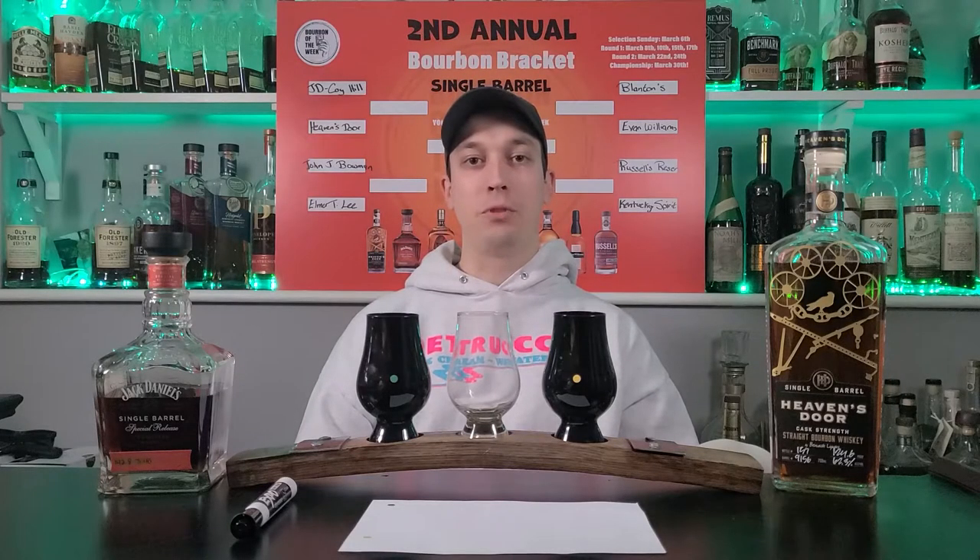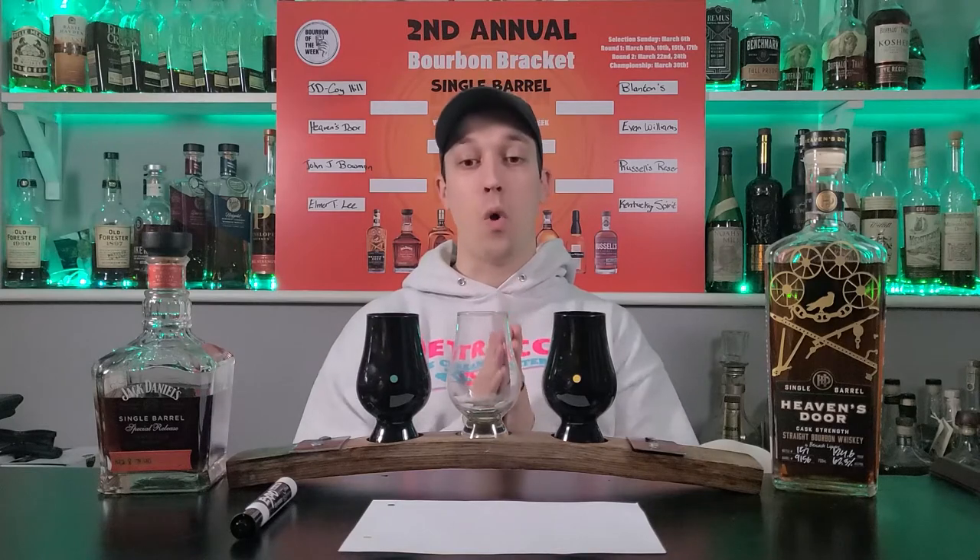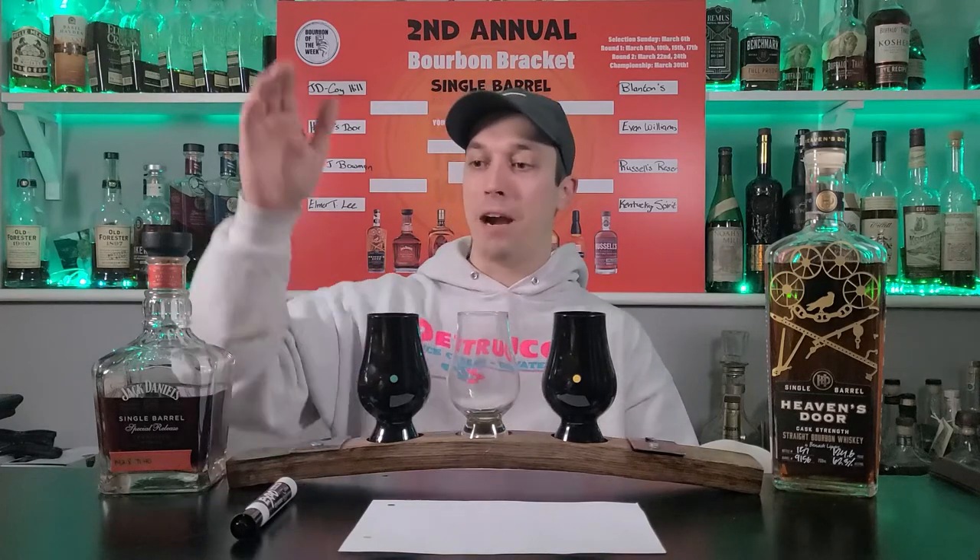What's going on everybody and welcome back to Bourbon of the Week. My name is Chris, I'm going to be your host for today and we have round one of our second annual March Madness bourbon bracket single barrel edition.